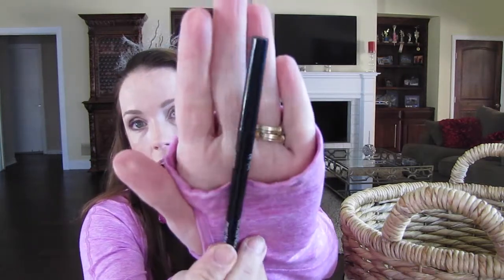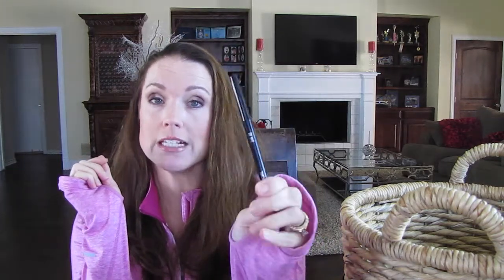Next is the CoverGirl Ink It Eyeliner in Black Ink. This was a duo with a CoverGirl mascara that I really liked. But this dried out so fast — I probably only used it twice and it was dry. I don't know if it was just a bad batch, but it didn't glide easily and was just not a very comfortable product. I would not repurchase the CoverGirl Ink It Eyeliner.